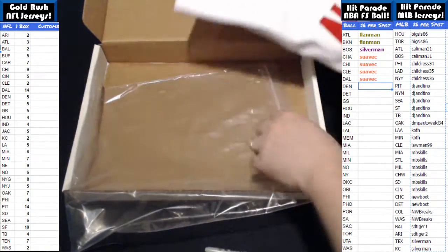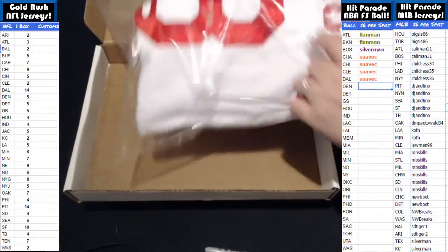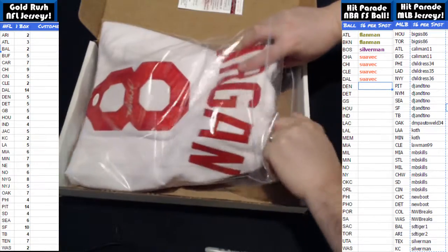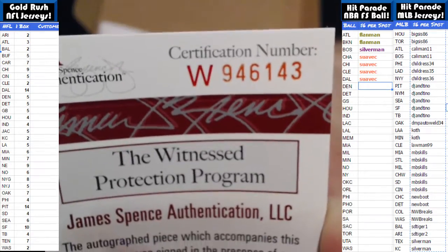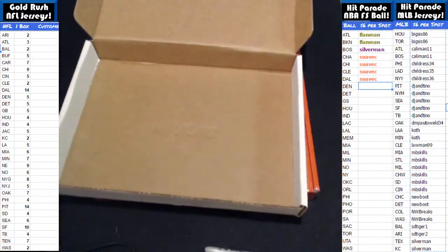NB Skills gets the Cincinnati Reds jersey. Very cool hit. It's a custom jersey. Here's the JSA authentication on that. Alright, buddy — congratulations. That's a Joe Morgan hit from the Cincinnati Reds, and that's going to go out to NB Skills. Very nice hit.